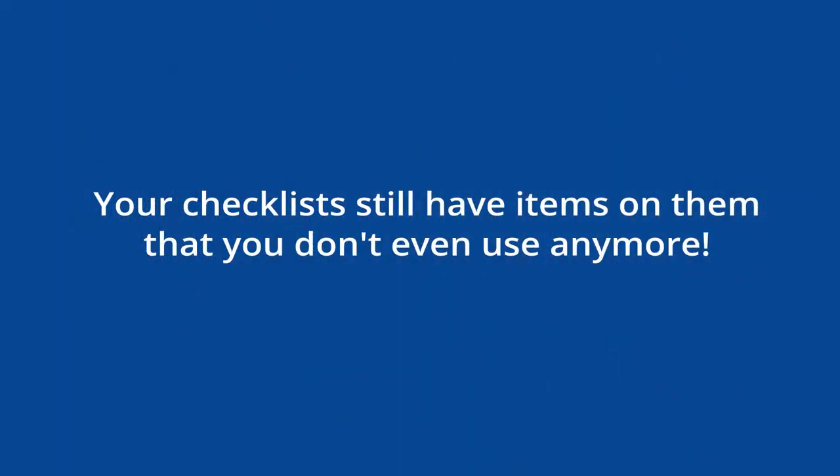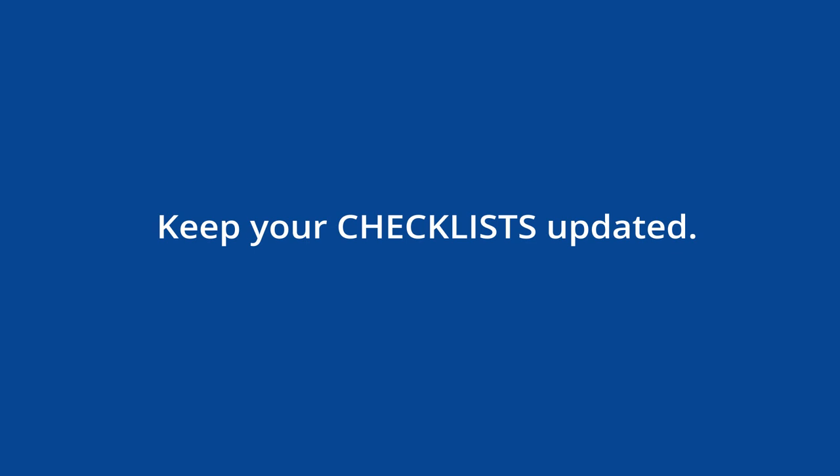Reason number four: your checklists still have items on them that you don't even use anymore. I can't tell you how many restaurants I walk into where the cooks look at their checklist and say that checklist is six months old — we haven't had that dish forever, or we don't use that anymore. You're basically telling your staff that you don't care, asking them to do things that are irrelevant. Then you wonder why they don't listen to you on the other 30 things you're asking them. You've got to keep these things updated.